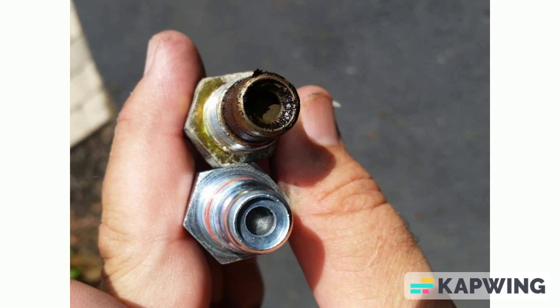Third symptom: when the pressure inside the engine rises due to a clogged CV valve, it can lead to the failure of oil seals and gaskets. This, in turn, results in oil leaks occurring in various areas. Additionally, the increased pressure can contribute to higher oil consumption.